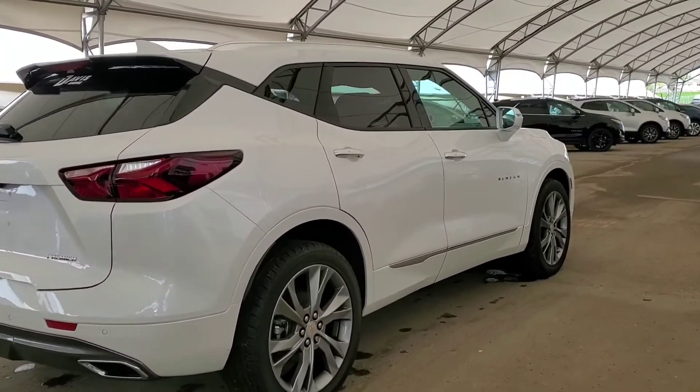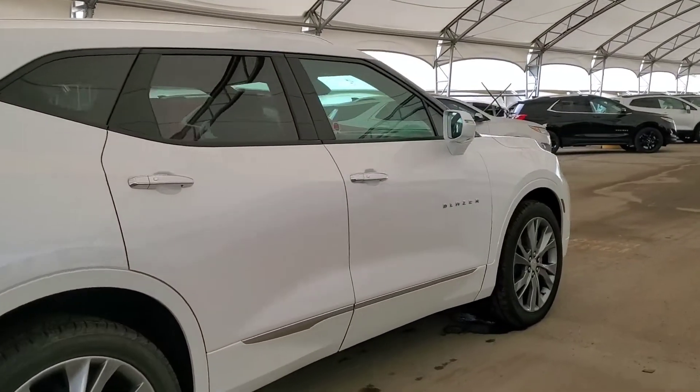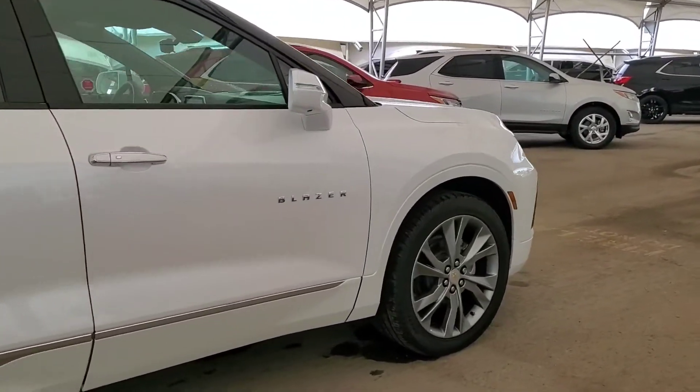Make your drive to work the best part of your day. Book your test drive now at Davis Chevrolet in Airdrie.